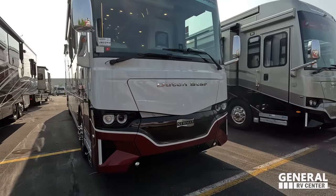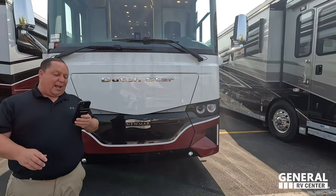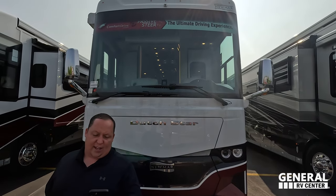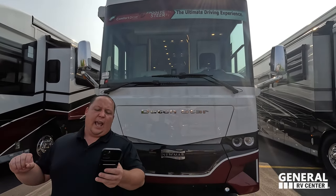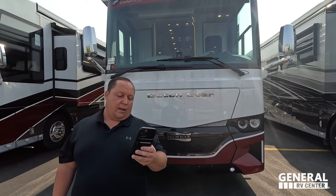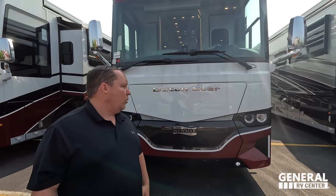The model is Newmar Dutch Star 4369. The actual tip-to-tip length of this motorhome is 43 feet 9 inches. It sits on a custom Freightliner chassis — it's an XCR chassis with the Cummins 8.9 liter, 450 horsepower engine, 1,250 pound-feet of torque. It's a tag-axle motorhome and it's absolutely awesome.